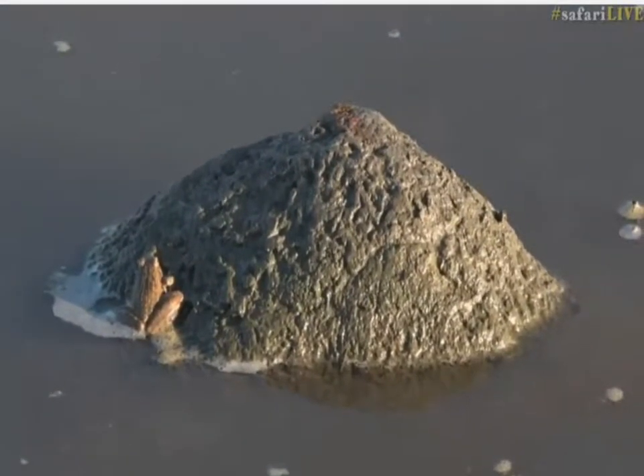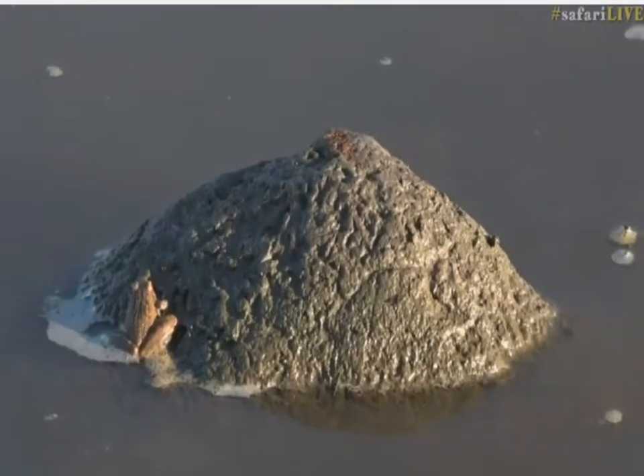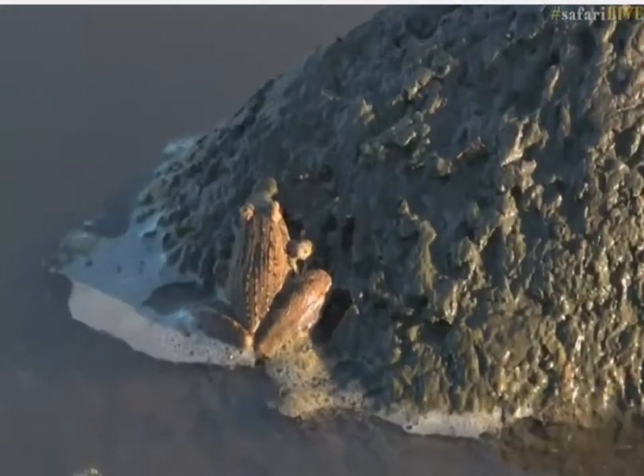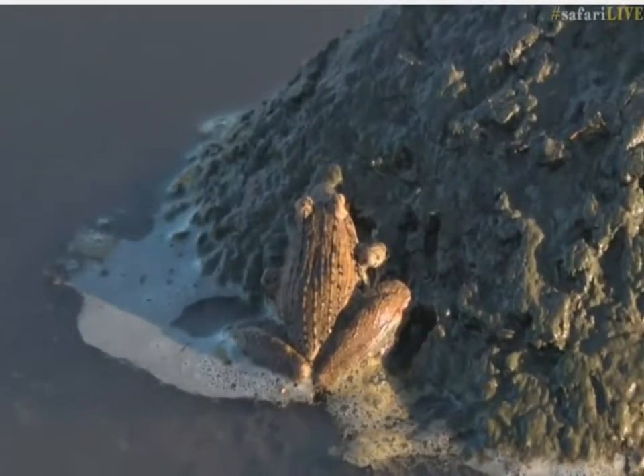The elephants have left us. They decided it was time to carry on with their morning movements and headed off in a westerly direction, away from the pan.